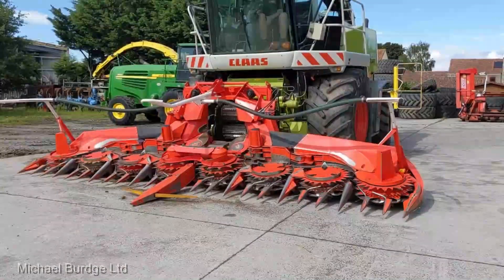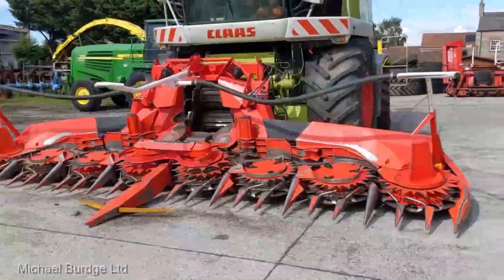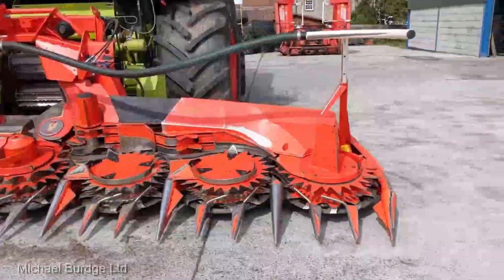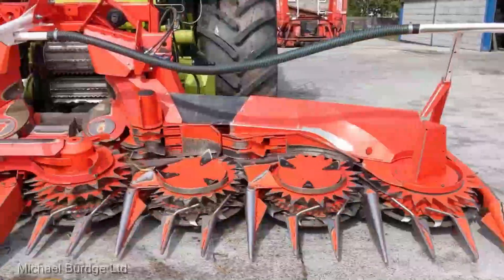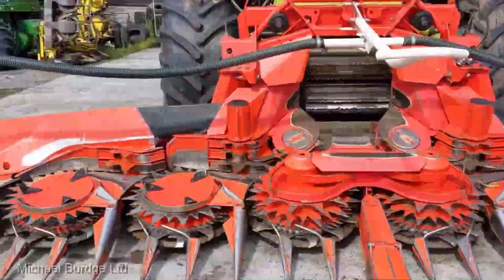The Kemper 360 Plus corn header is a game changer that's poised to revolutionize your corn farming operation. If you're serious about taking your harvest to the next level, this is the machine you've been waiting for.